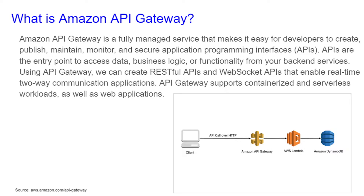APIs are the entry point to access data, business logic, or functionality from your backend services. Using API Gateway, we can create RESTful APIs and WebSockets — APIs that enable real-time two-way communication applications. API Gateways support containerized and serverless workloads, as well as web applications.